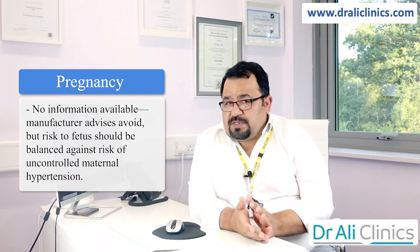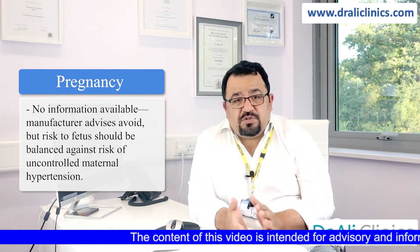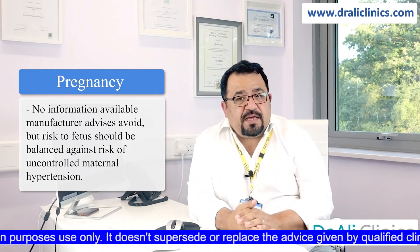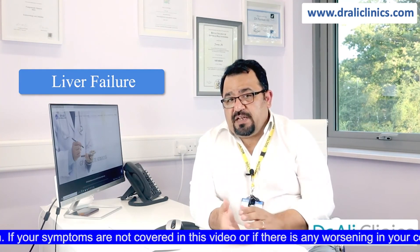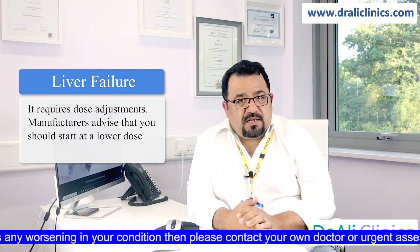Is it safe to be given during pregnancy? There's no specific information available; however, manufacturers advise to avoid it because of the risk to the fetus. You should always weigh up the risk to the fetus from uncontrolled blood pressure as compared to giving amlodipine, and the decision rests with the treating clinician.